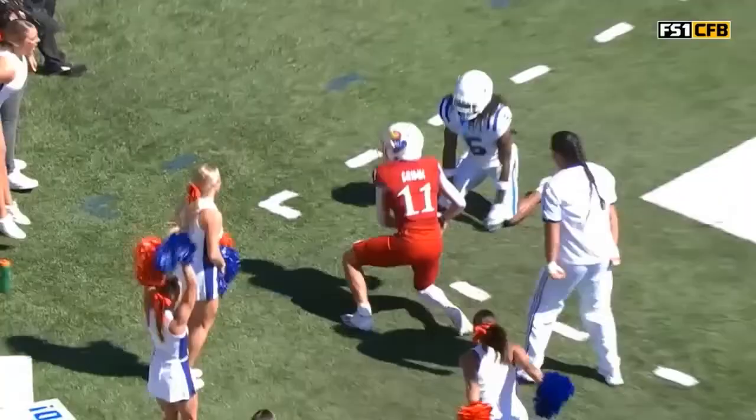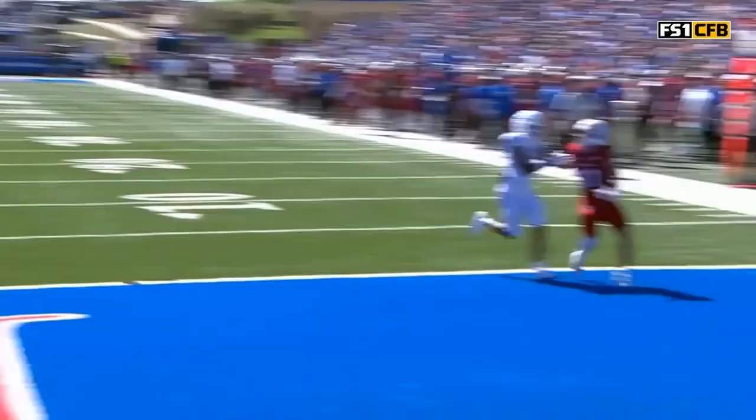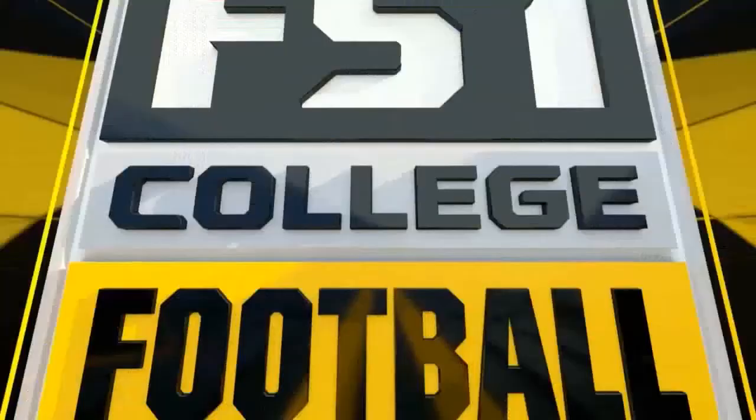Luke Grimm, a touchdown! Kansas leads! He's going to play it for touchdown — just a fade route! He stutters and gets on the outside! And I'm just telling you, this is no fluke! This is no fluke!